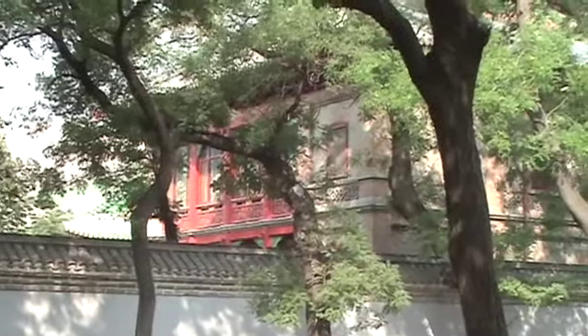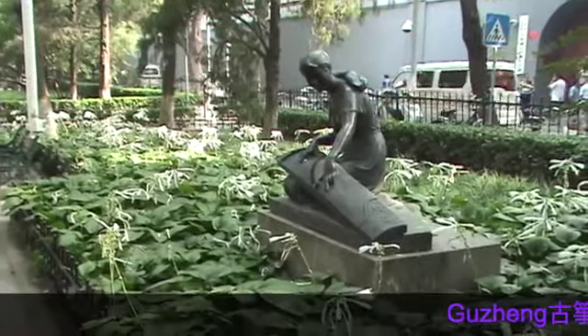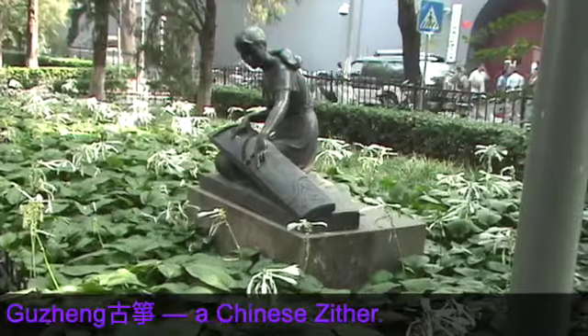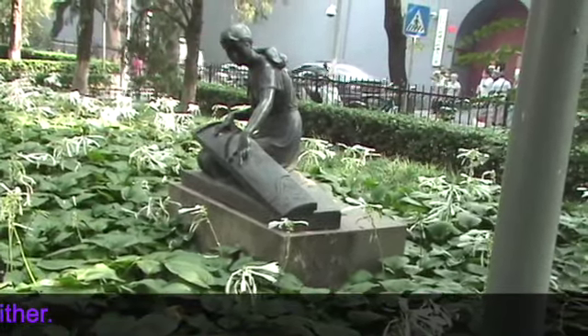An interesting old building. On the second floor there's an interesting bit of sculpture — I wonder if it's European — a young woman playing a lute. She doesn't look oriental.